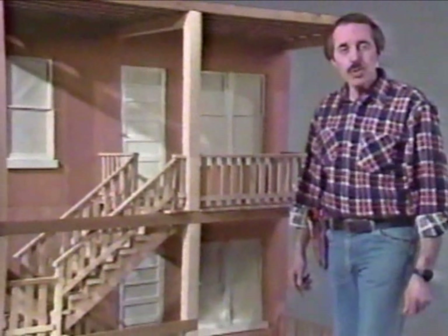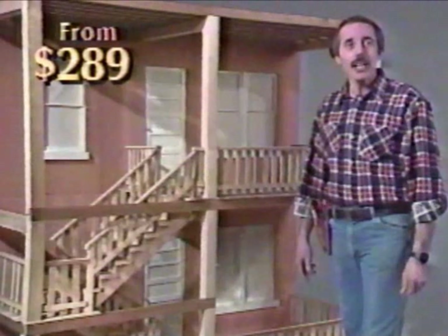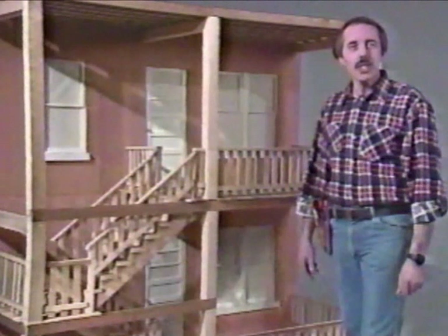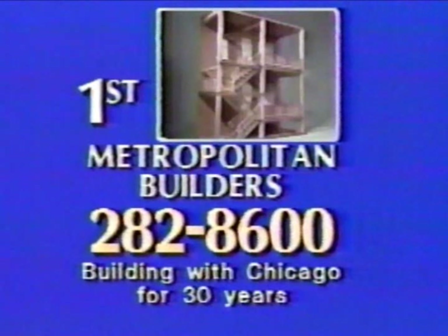First Metropolitan Builders can repair many porches simply by replacing the rotting sections. For example, if your porch has rotten flooring, rotting rails, or a few bad steps, why spend money for a new porch when First Metropolitan Builders can make your old porch look like new for as little as $289? Call now for a free estimate: 282-8600, 24-hour phone service. First Metropolitan, building with Chicago for 30 years.